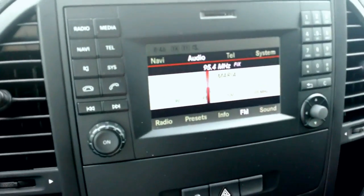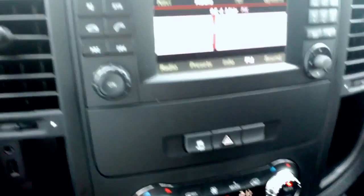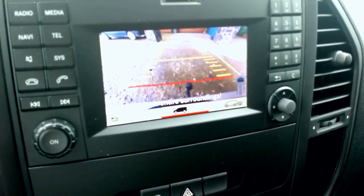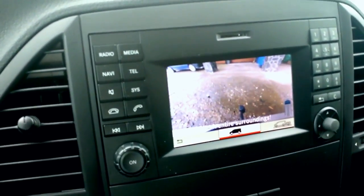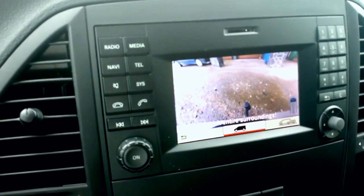And the navigation system, which also has a rear camera. But the rear camera is facing very very down, so you're pretty much just looking at the two or three meters behind the car, which is not a very nice thing if you're backing into an alley or something.